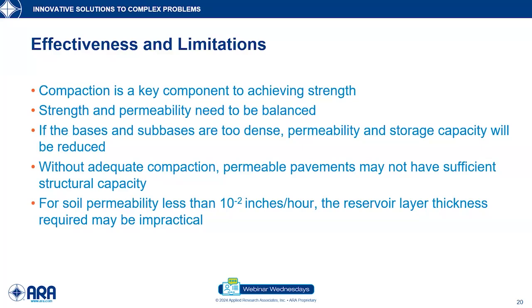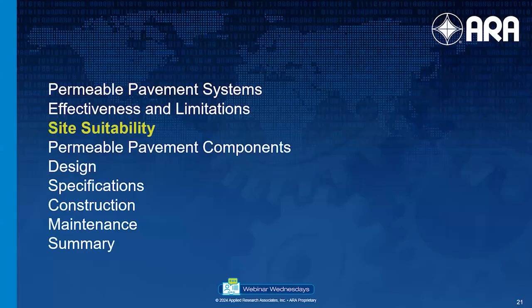For example, if you have very low permeability — something like 10 to the minus 2 inches per hour — the reservoir layer thickness required might be so thick that it's no longer practical. This is where the challenge becomes in our design of these systems. I'm now going to pass it over to Dave, who will talk about site suitability and how we determine whether a site is a good candidate for successful installation of a permeable pavement.